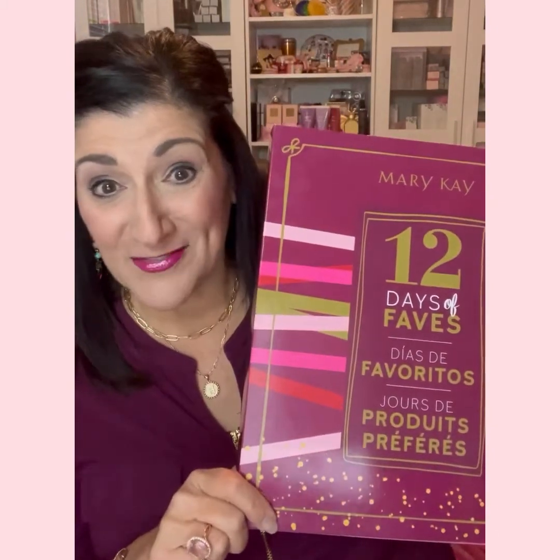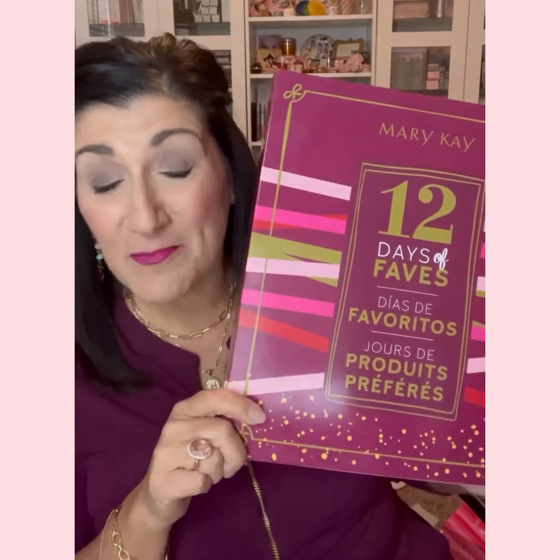Hey everybody, it's Hannah DeCurligan with Mary Kay and I'm here today to show you our newest product launch. It is called the 12 Days of Faves and we have had this in the past — it's sold out — and Mary Kay has brought it back just in time for our national week called Pink Week. It is 12 individually packaged gifts. There are 7 full-size gifts and 5 travel size, and I'm going to go through them super quick and show you what's in it.